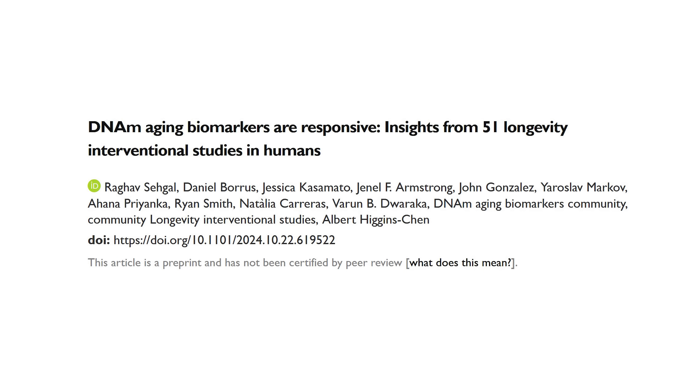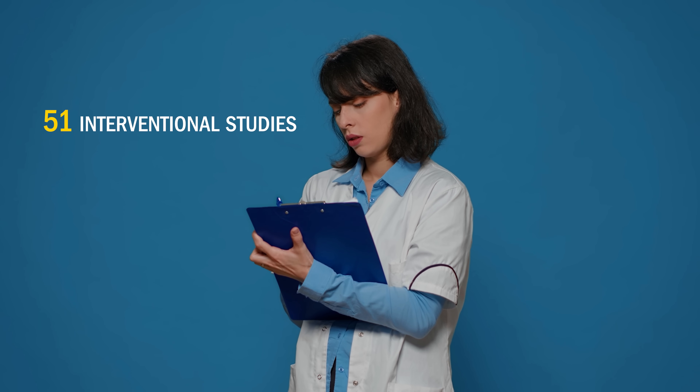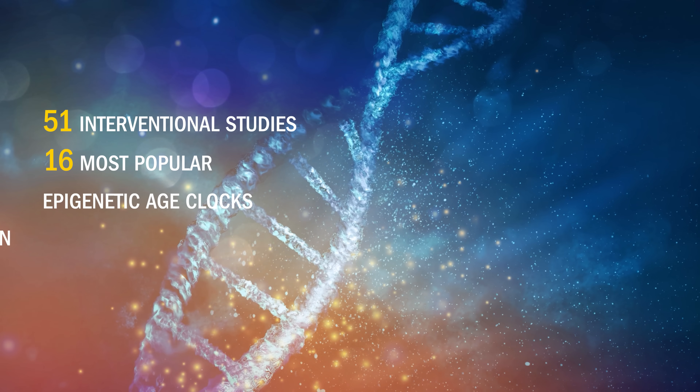The study was authored by people from Yale in collaboration with True Diagnostics, which is an epigenetic age testing company. It's currently a preprint and not peer-reviewed, which means the findings aren't confirmed yet by other scientists. What they did was look at 51 interventional studies and calculated results based on 16 of the most popular epigenetic age clocks, along with 95 other DNA methylation biomarkers. It's important to realize that the field of biological age testing is still very new, so many of these clocks can give you different results.